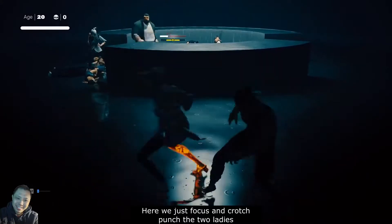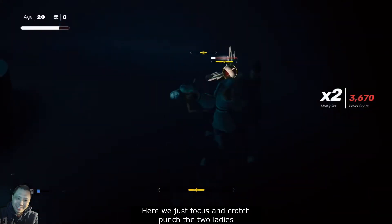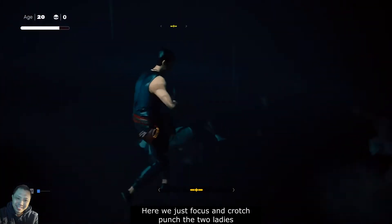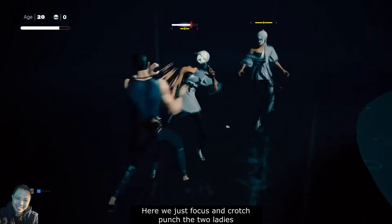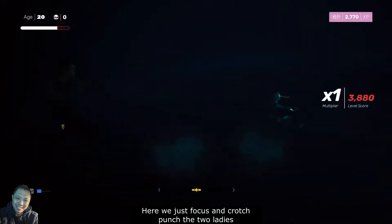Make sure to get some space between you and the lady. That way you can do your crotch punch — like right here, and here.